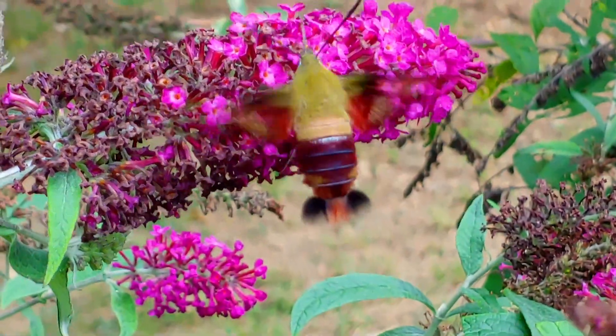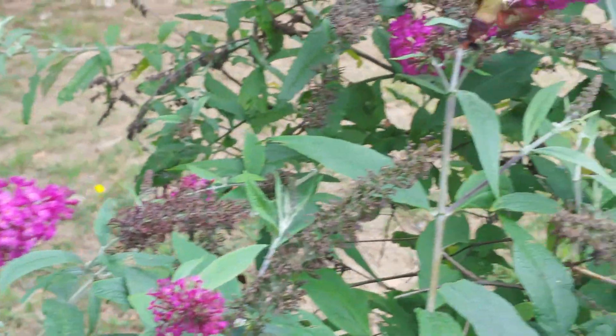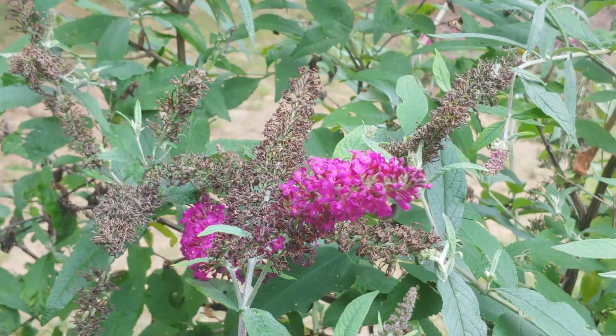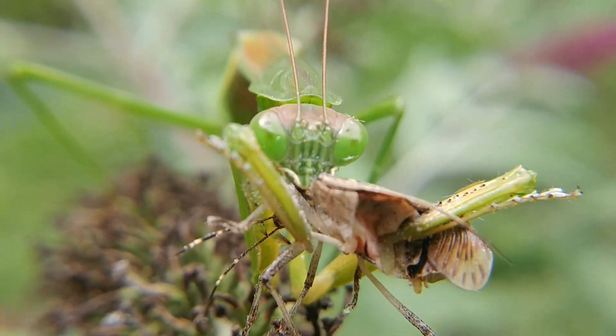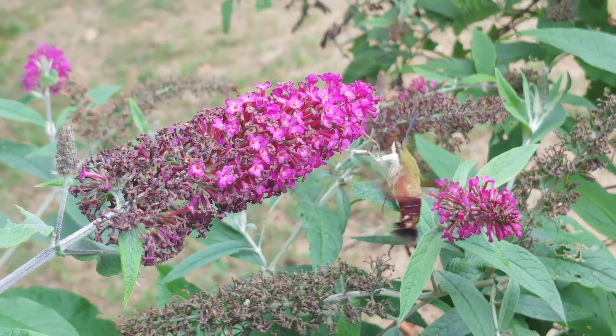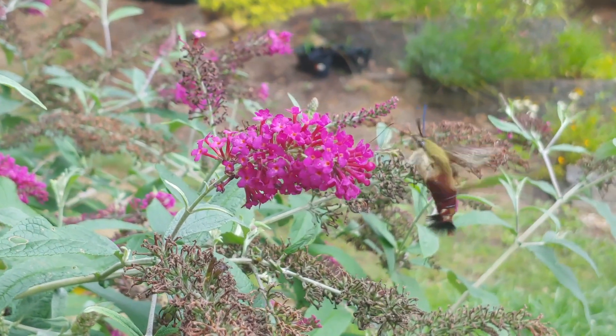So what advantage is it for this insect to look like a hummingbird? Is it coincidence or part of evolutionary forces? Well, this species is active during the day, so it doesn't have the advantage of night cover to be unseen by predators. Things like assassin bugs and praying mantises are often found in flowers waiting for nectar feeders, and insectivorous birds will eat insects. But to other birds, this moth appears as another bird and not an insect to eat, and insects are less likely to tackle a bird than another insect. Scientists believe this mimicry gave the insect a significant advantage.